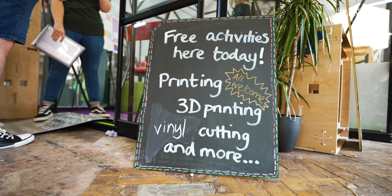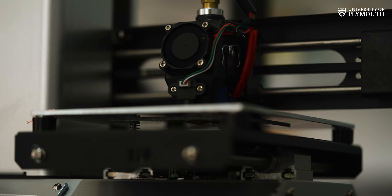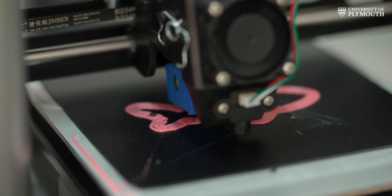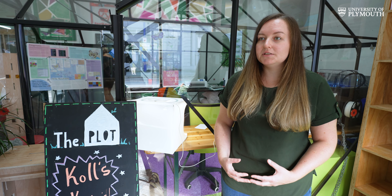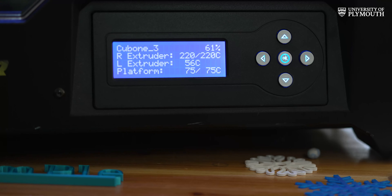I chose to study this course because I was more interested in the physical side of things — so actually making things. It's allowed me to explore the things that I'm interested in, working with some really interesting tech and some world-leading researchers as well.